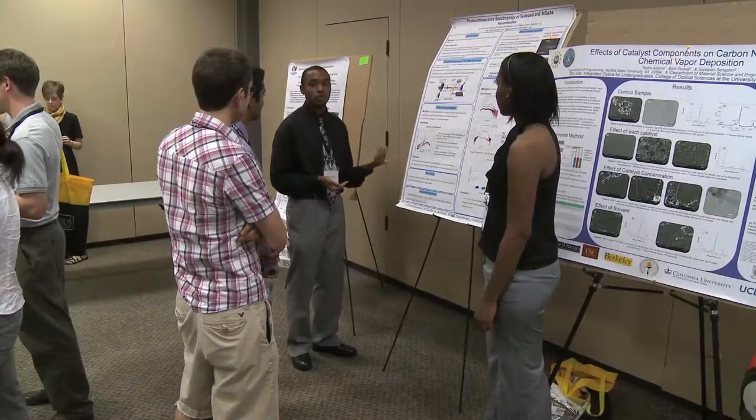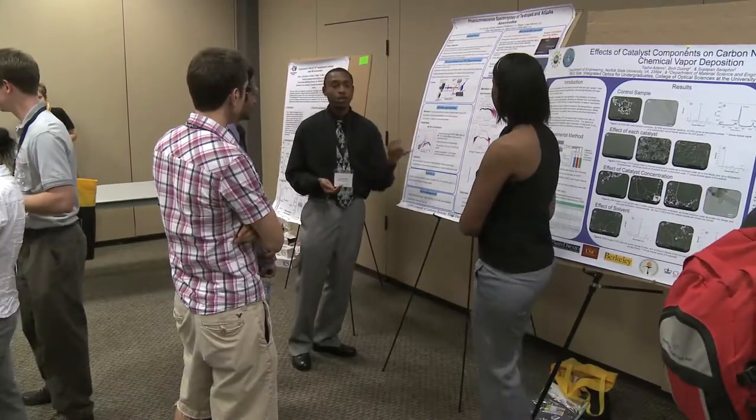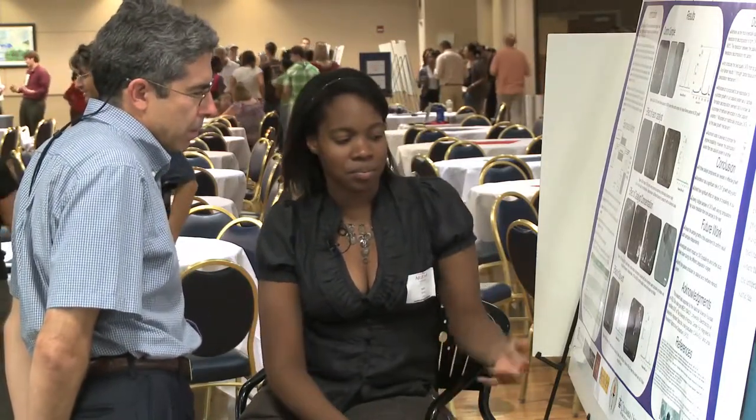I ran PL spectroscopy on two types of needles — AlGaAs needles, which had aluminum gallium arsenide cladding on them. D over G is how we find out the degree of crystallinity, and the goal is to have the smallest D band.